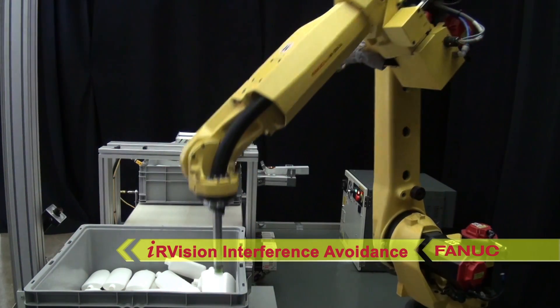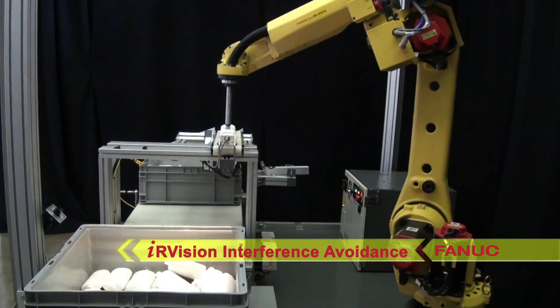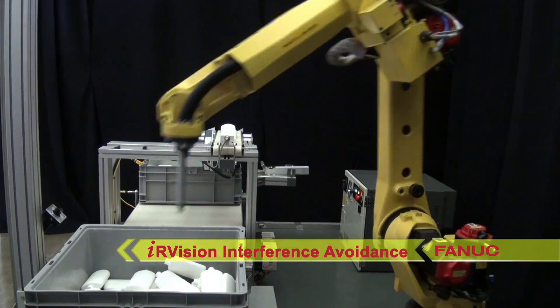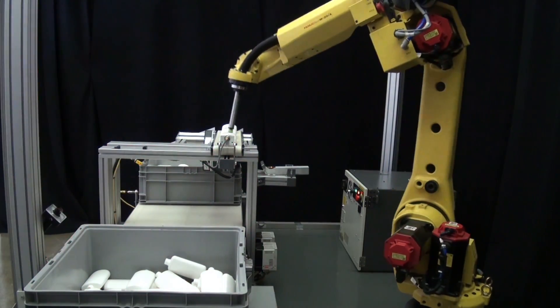Another technology featured in this system is FANUC's IR Vision interference avoidance feature, which prevents the robot and tooling from coming into contact with the storage container.